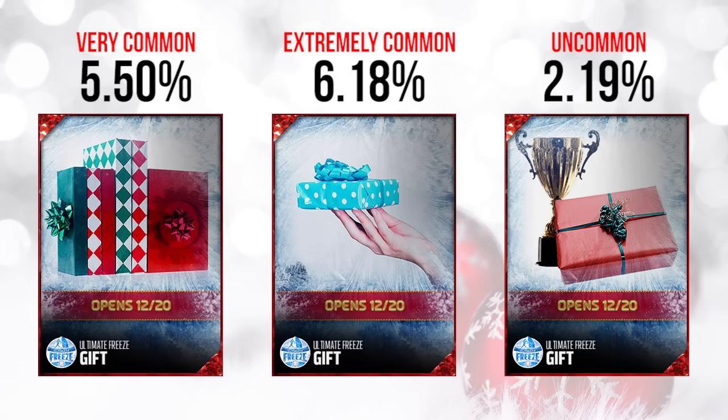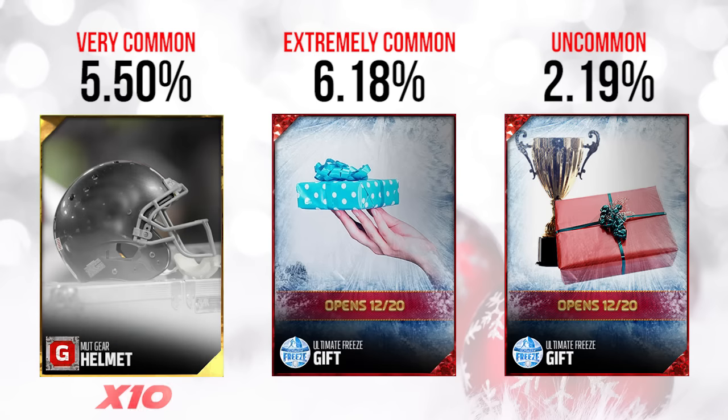Now let's actually start to see what was inside each of these gifts. The first one revealed today was the mutt gear. Unfortunately this is not a huge profit, and it's definitely going to tank the value of these jerseys — or uniforms, whatever you want to call them — that you can actually build.